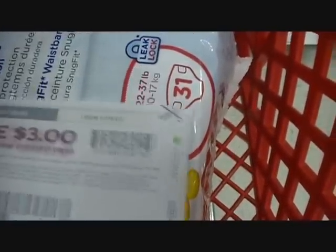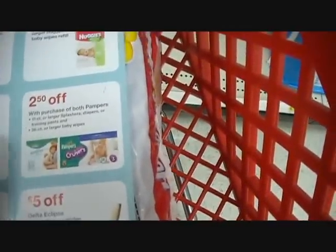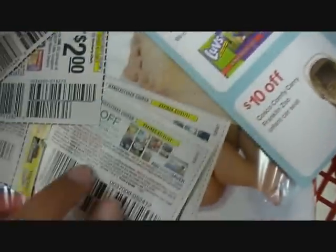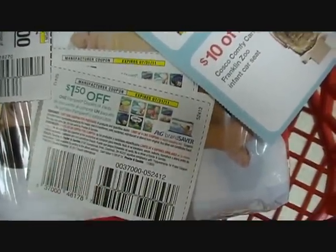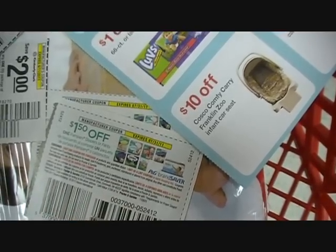I found coupons right here — there's $1.50 off Huggies brand and I have a $3 off printable, so that makes them $4.50 off one pack. What makes it even better, if you buy three packs you get a $5 gift card. I have coupons for every single one, and I'm going to get a $5 gift card plus I have my $10 in gift cards from my John Frieda deal — so this is going to be a really great deal.